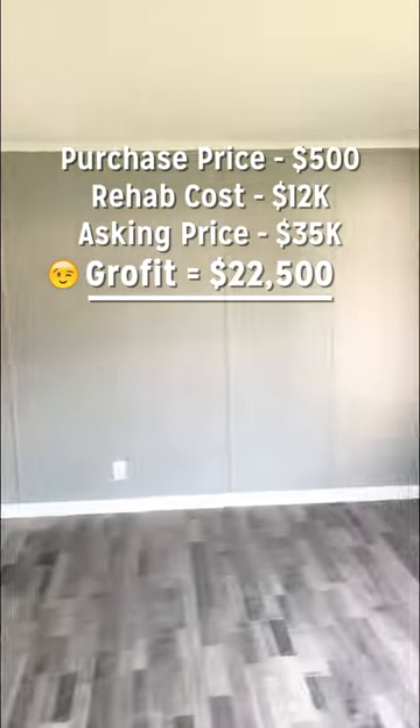And here is the third bedroom. $500 for the purchase, $12,000 in the home. Current asking price $35,000.